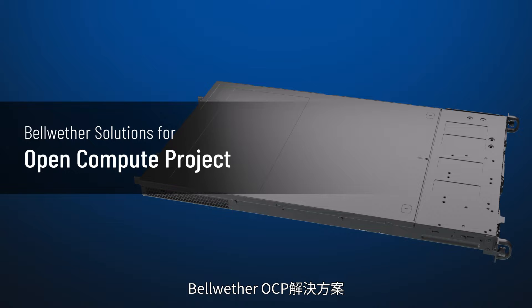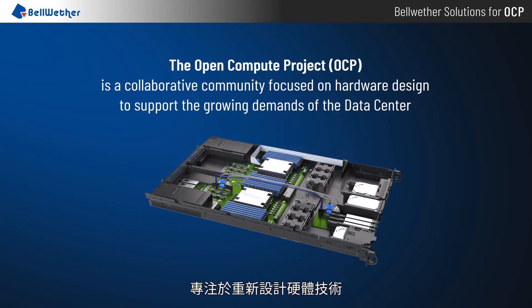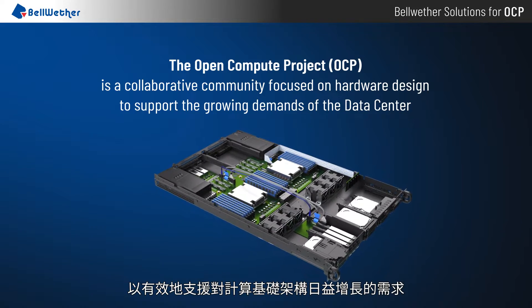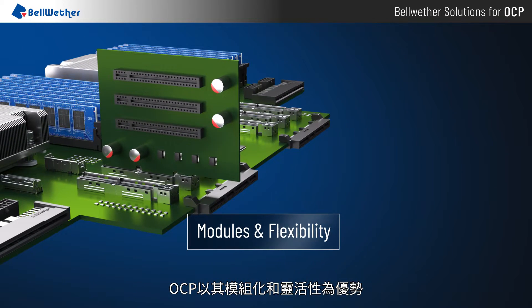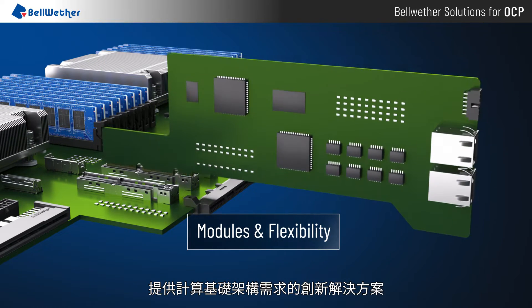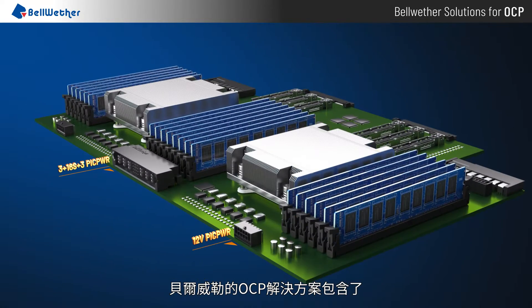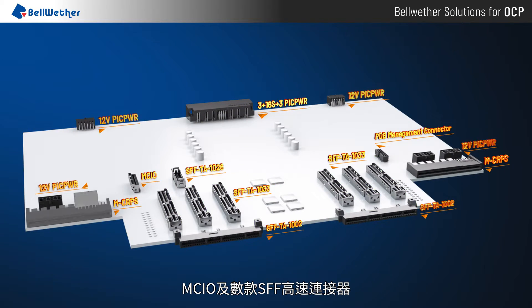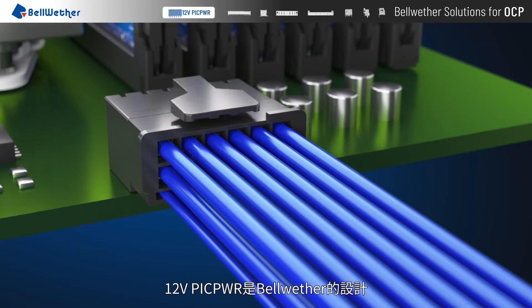Bellwether Solutions for Open Compute Project. The Open Compute Project is a collaborative community focused on hardware design to support the growing demands of the data center. DCMHS is an open compute server project which offers flexibility through a modular approach. Bellwether's OCP solution contains PICK Power, MCRPS, PDB Management, MCIO, and several small form factor high-speed connectors.